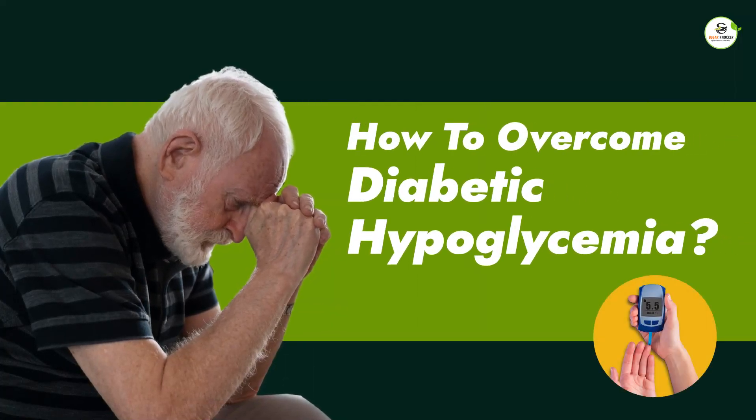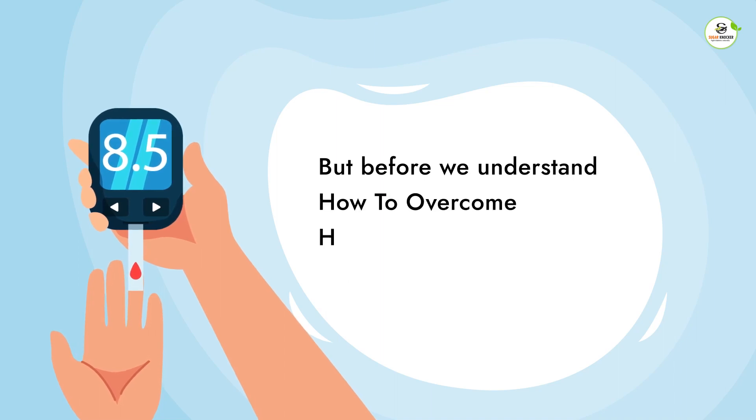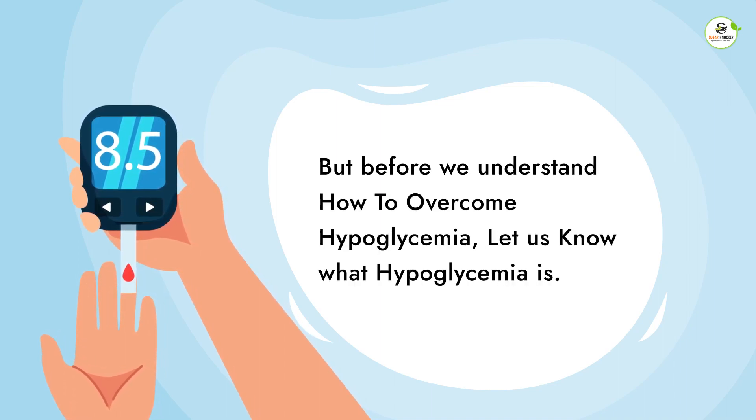How to overcome diabetic hypoglycemia? But before we understand how to overcome hypoglycemia, let us know what hypoglycemia is.